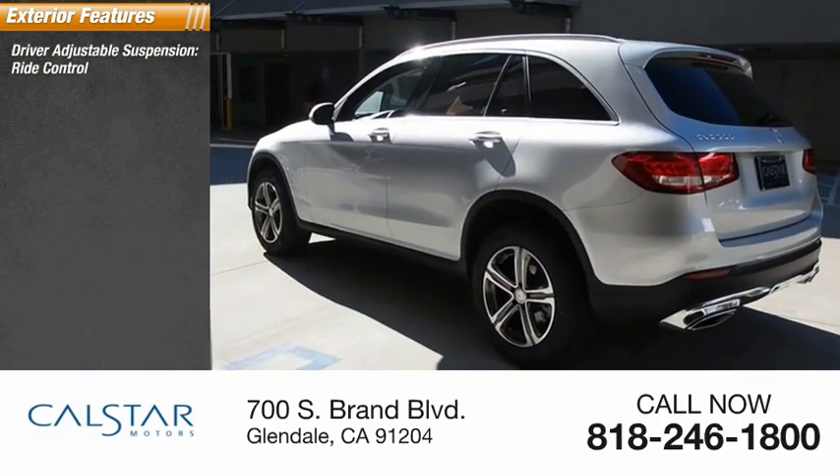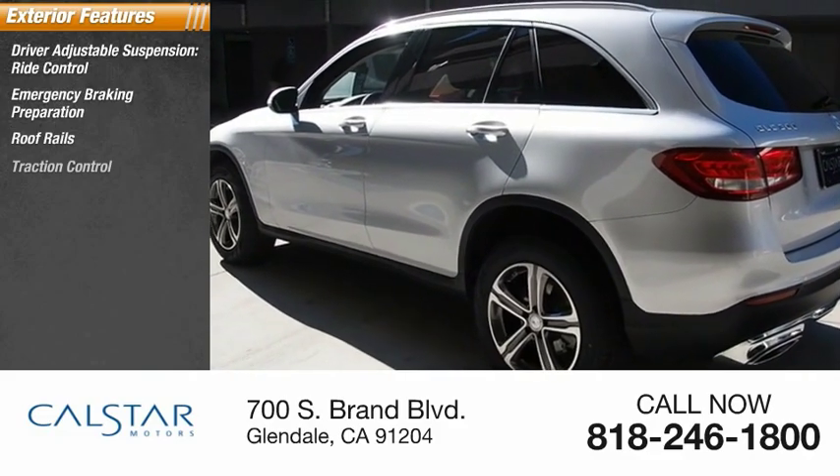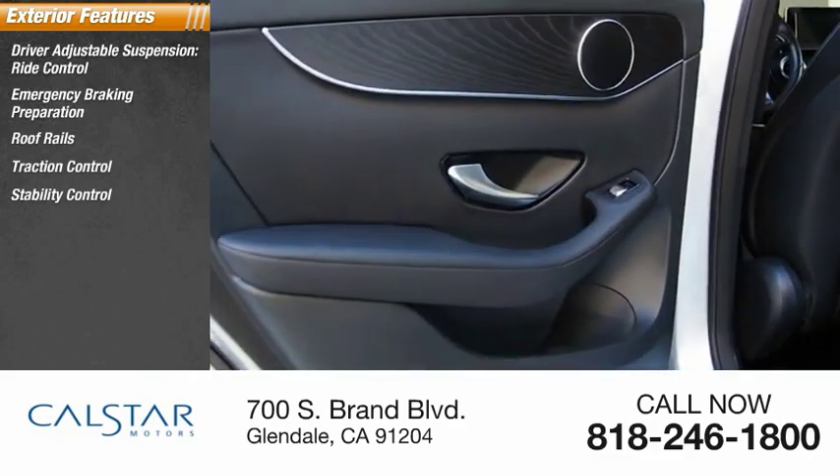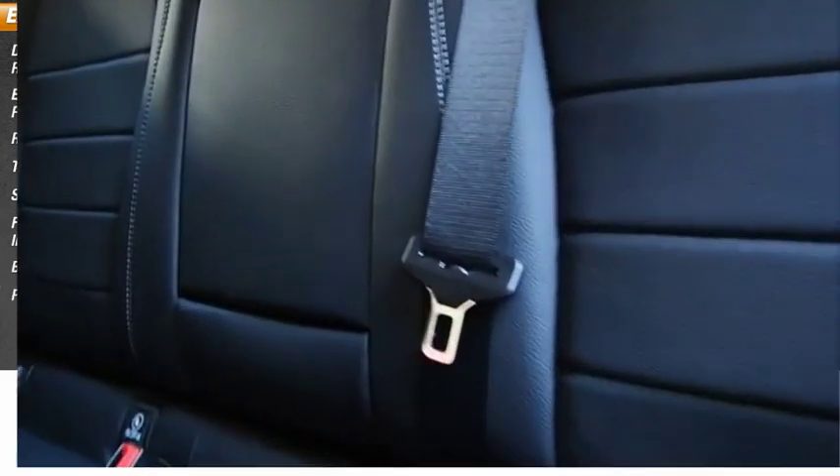Driver adjustable suspension, ride control, emergency braking preparation, roof rails, traction control, stability control, front suspension type multi-link, braking assist, power brakes.